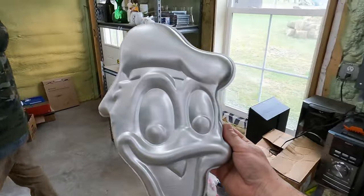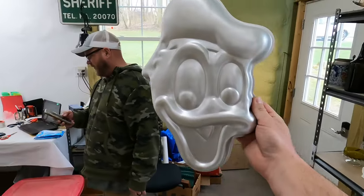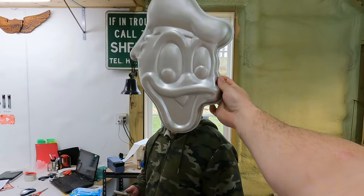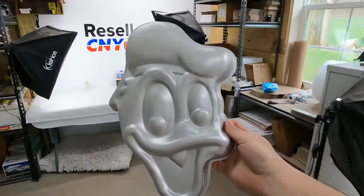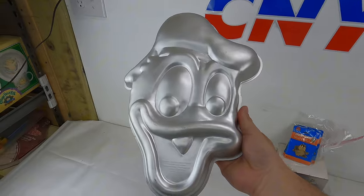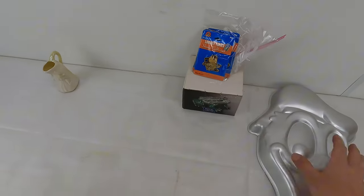Next is a Donald Duck vintage Wilton Disney Donald Duck cake pan number 5070. We don't do super awesome with these pans - some are okay. This one came from the big lot of Dan's, same as all the items so far.